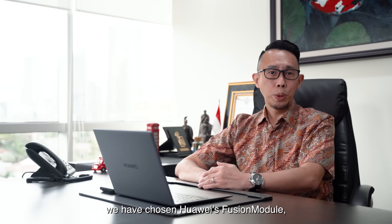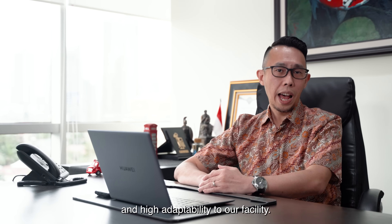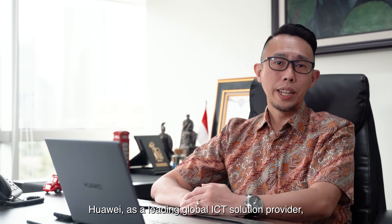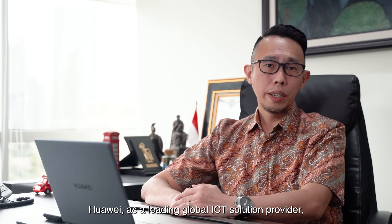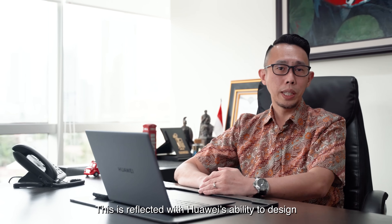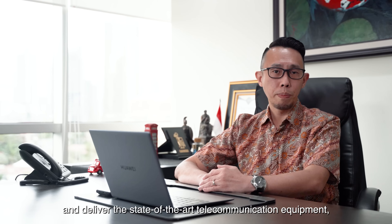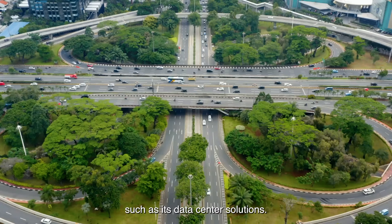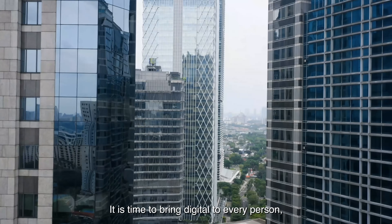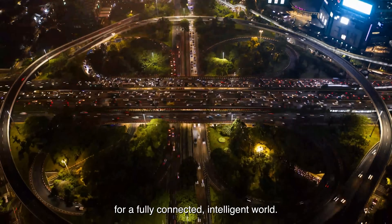Because of that, we have chosen Huawei Fusion Module as it's a smart modular solution with simple design and high adaptability to our facility. We believe Huawei, as a leading global ICT solution provider, has a deep and long-term commitment to its R&D, reflected in its ability to design and deliver state-of-the-art telecommunication equipment such as its data center solutions. It is time to bring digital to every person, home, and organization for a fully connected and intelligent world.